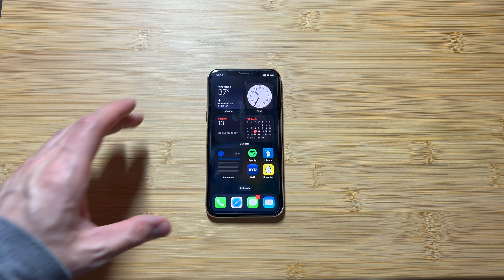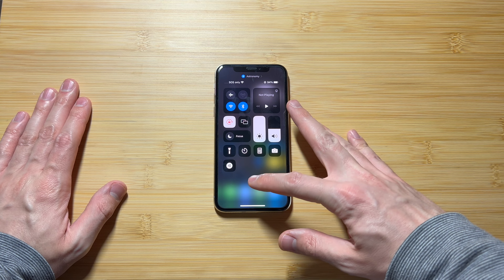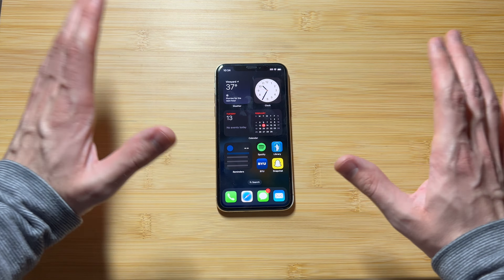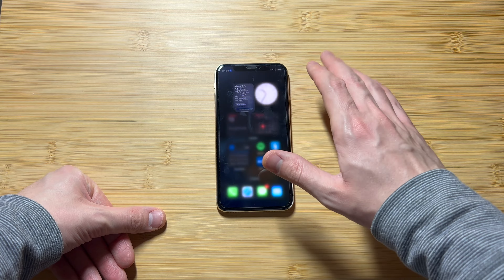Let's do a quick performance test on this iPhone. We'll start by looking at the battery life — we're sitting at 94%. At the end of the test we'll check where that's at. I've closed out all the apps so there's nothing open, giving us a clean slate to really test how this thing runs.